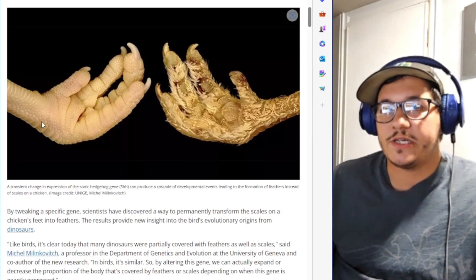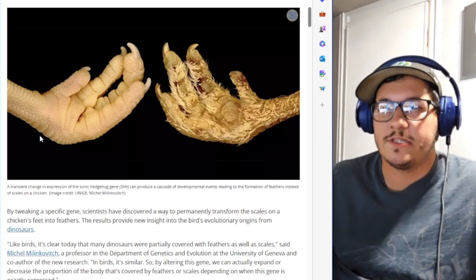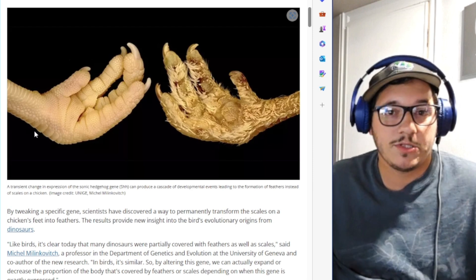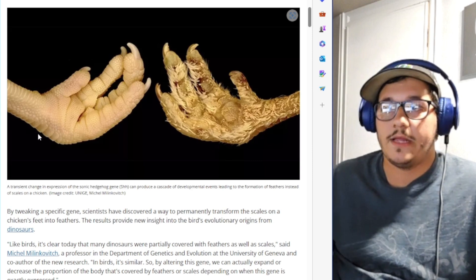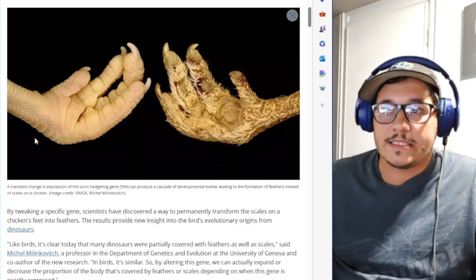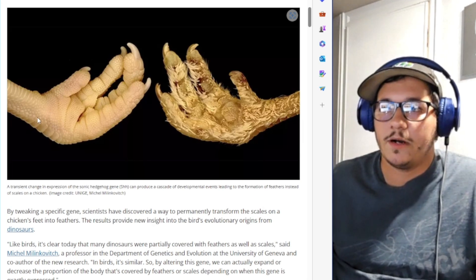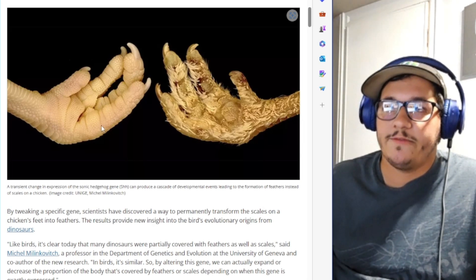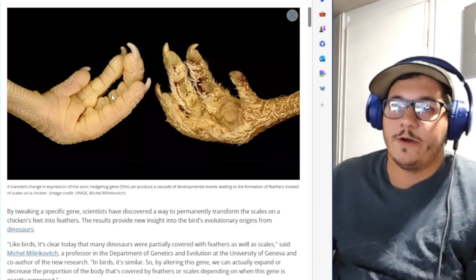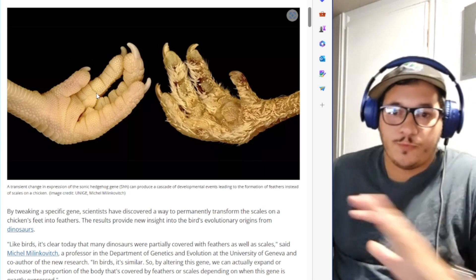Most people don't think about the fact that chickens have scales on their feet — they just think of it as skin because it's so soft. People think of scales as rough and hard, like lizards and snakes, but a lot of those are actually very soft. It literally is a row of scales on the feet of a chicken. That's a dinosaur foot right there — that's all that it is.